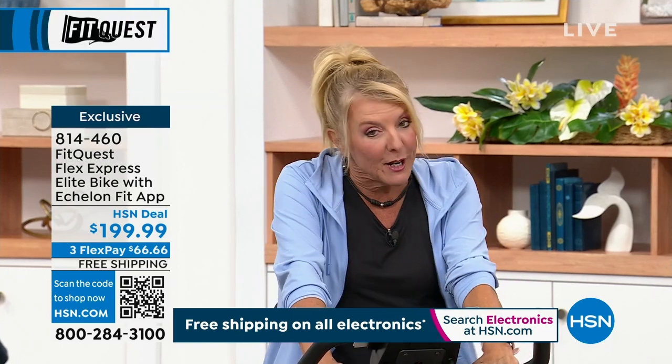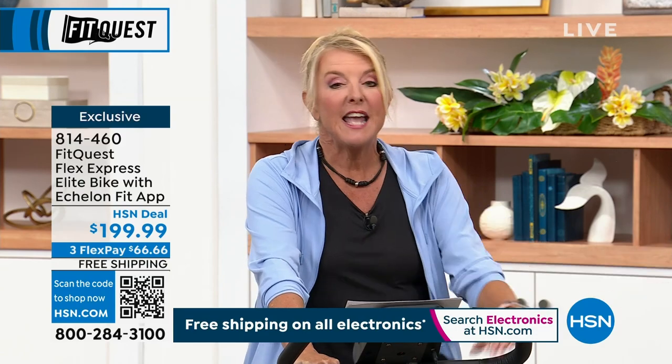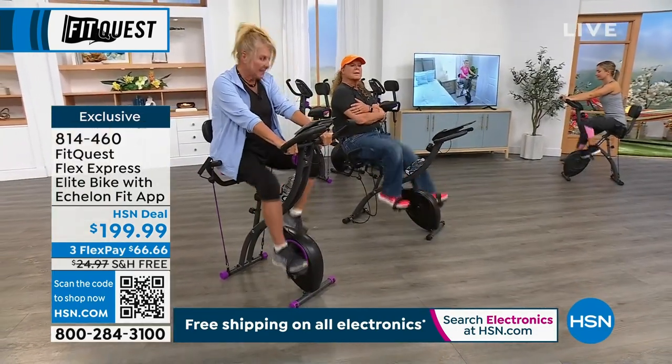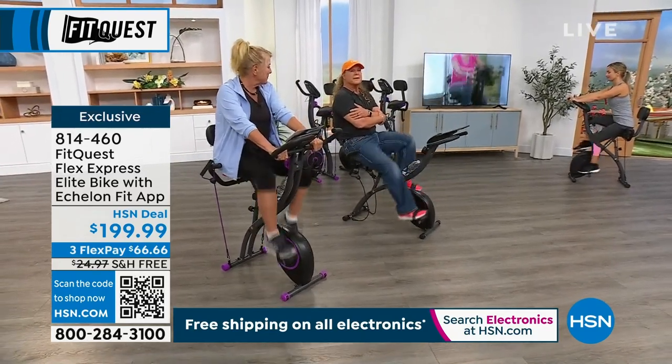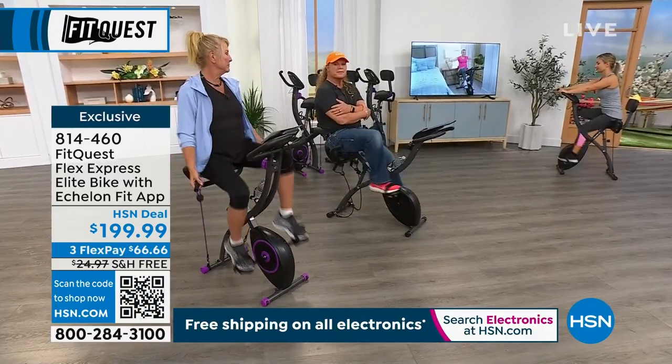We're launching it. This is the only airing we're doing because we just don't have very many to go around, and it takes months and months to get this in stock again. Think about what you spend your money on — and you're getting this for three flex pays of $66.